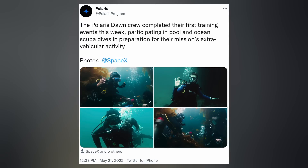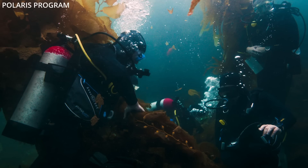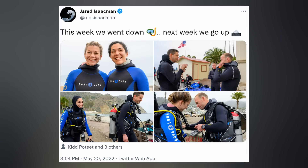The crew of Polaris Dawn — the first mission to conduct an EVA to prepare SpaceX for future manned Starship missions — completed their first training event last week, participating in pool and ocean scuba dives. This week, the team appears to be in the mountains doing team building activities and learning how to climb.